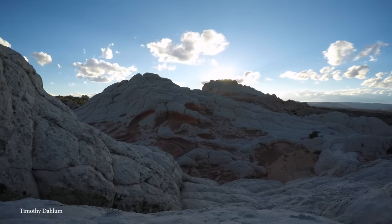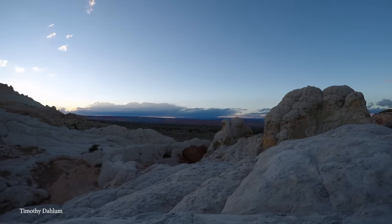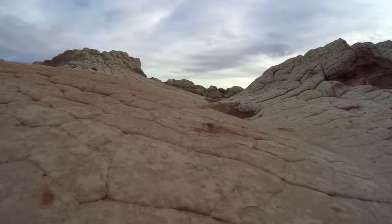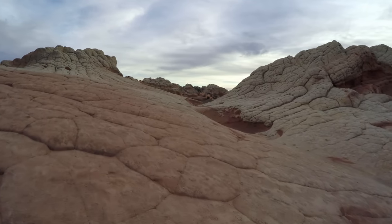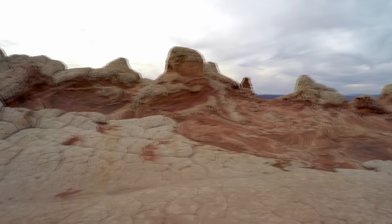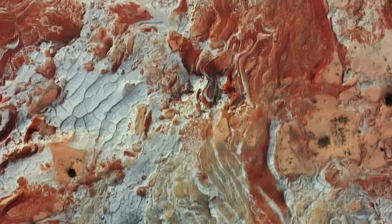Due to its remote location, White Pocket sees fewer visitors compared to other famous landmarks in Arizona like the Grand Canyon or Antelope Canyon. This relative seclusion adds to the appeal for those seeking a quieter outdoor experience. Photographers and nature enthusiasts are particularly drawn to White Pocket for its unique and photogenic landscapes, with intricate patterns, textures, and vibrant colors providing endless opportunities for creative compositions. It's also a popular destination for hikers and backpackers.